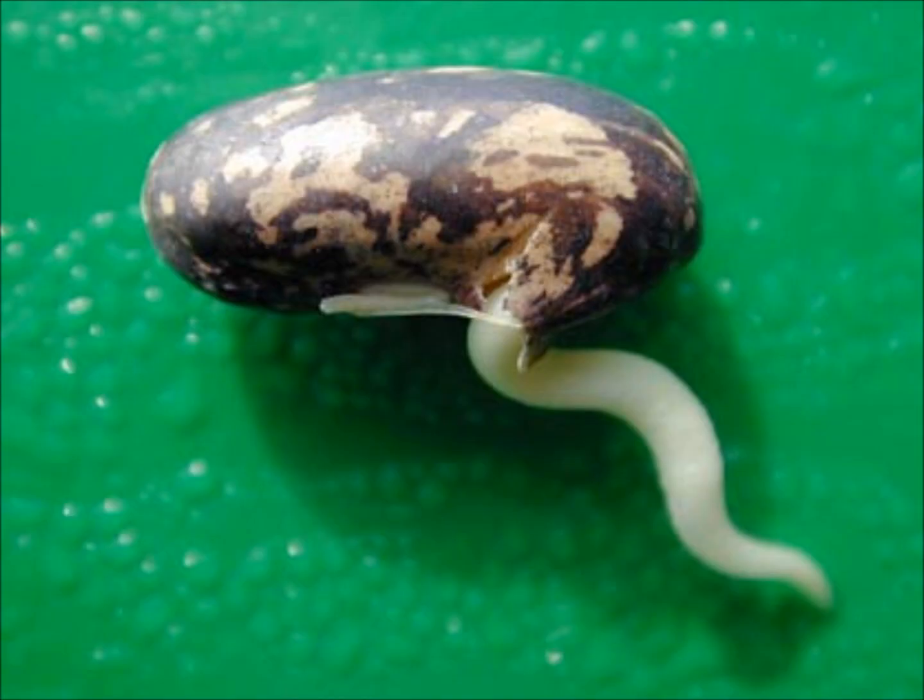The first step a seed takes towards becoming a plant is when its coat or skin splits open and a tiny root pushes out of the bottom into the soil. This helps the seed to take in extra water and nutrients from the earth.